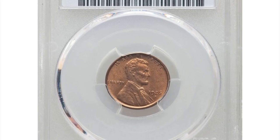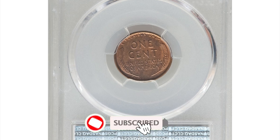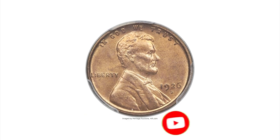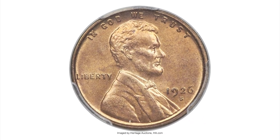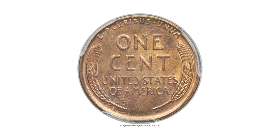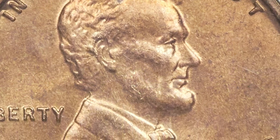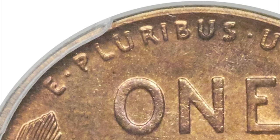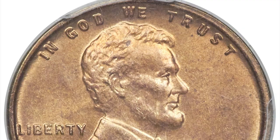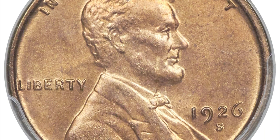This is a 1926-S Lincoln cent in mint state 65 red, a benchmark condition rarity. During the 1940s and 1950s, collectors retrieved numerous 1926-S cents from circulation, providing a supply of worn pieces for modern numismatists. However, circulated representatives become noticeably more elusive at AU levels, and mint state examples of this issue are also more challenging to locate, particularly with original red color.